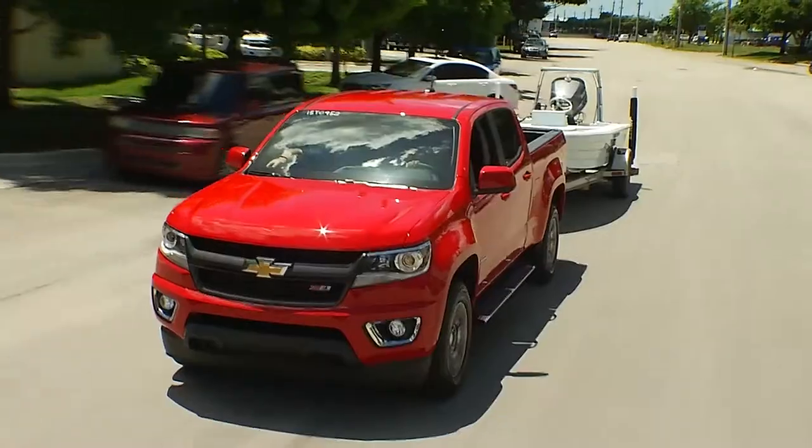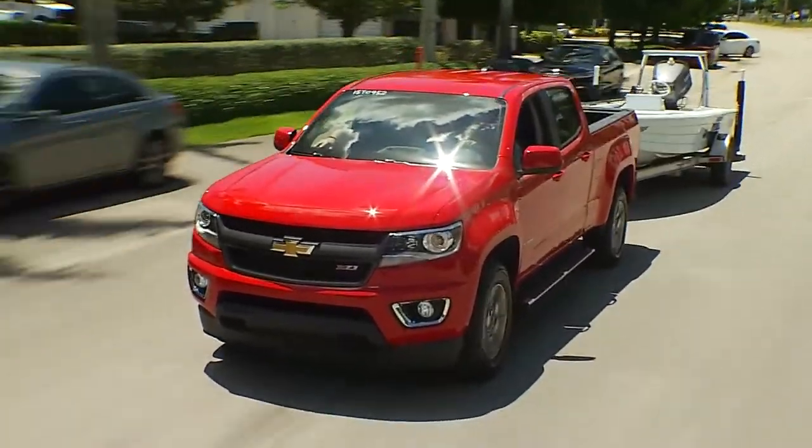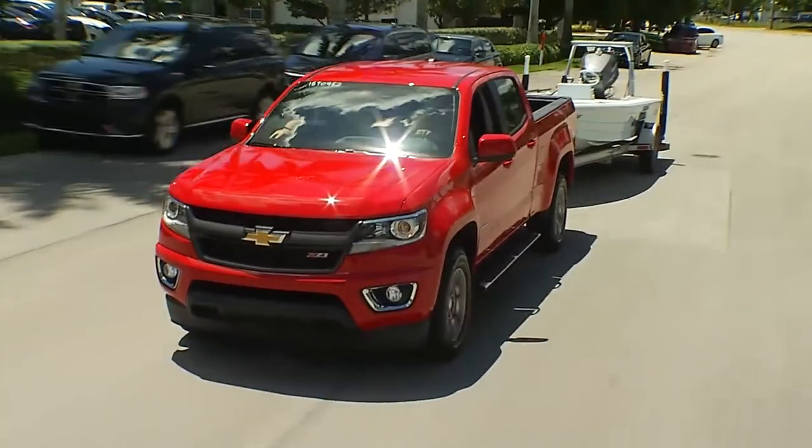When you look at the full complement of the Chevrolet trucks, you can tow anything from this big boat with a one-ton — these are just beasts that you're hauling big, big items — all the way down to the Colorado, where you can pull a smaller skiff or a jet ski or something of a smaller scale.